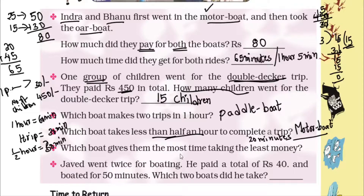Question 5: Which boat gives the most time for the least money? The least ticket price is 15 rupees — both the paddle boat and the boat with horse. The paddle boat gives 30 minutes, but the boat with horse gives 45 minutes. So the boat with horse gives the most time for the least money — 45 minutes for only 15 rupees.